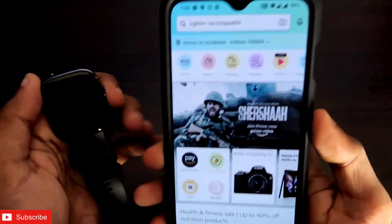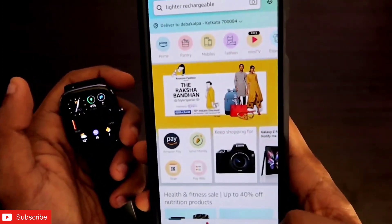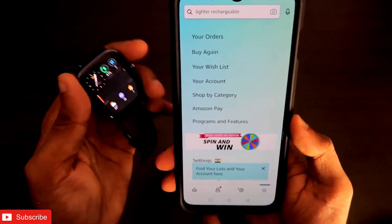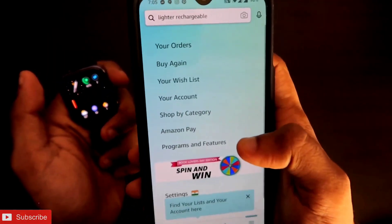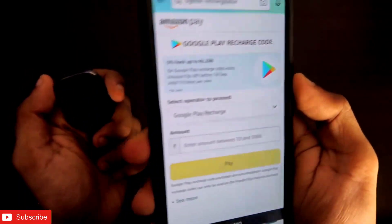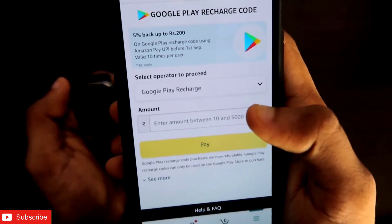Whenever I look for discounts I go to the Amazon app because there are great offers to redeem in the Google Play Store. Last time I got a good offer on Notify Pro. To find a discount, come to the three bars in the bottom right corner, go to Amazon Pay — there are lots of offers — and under Google Play Recharge you will see available offers. For me it is 5% cashback up to 200 rupees, valid until the 1st of September.